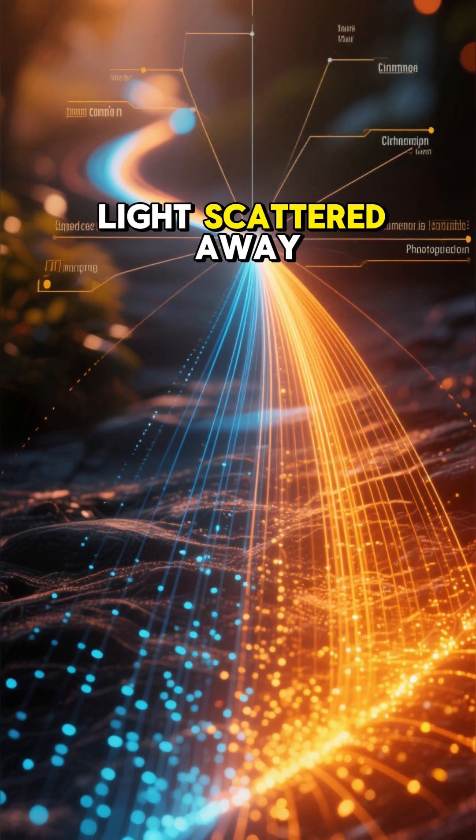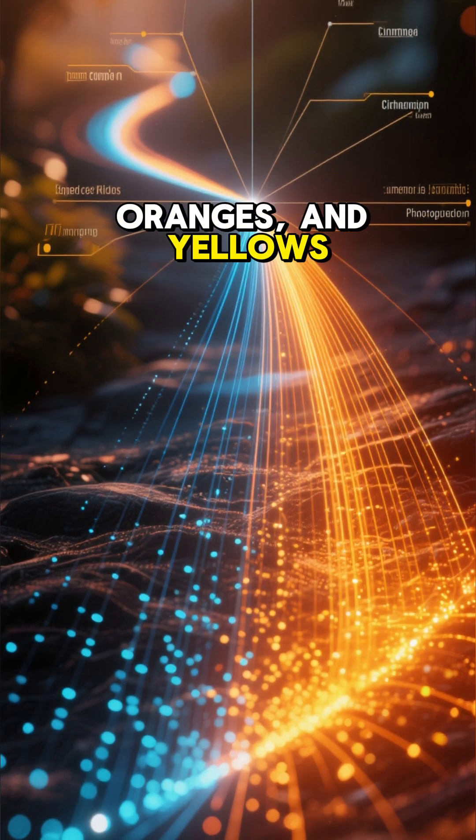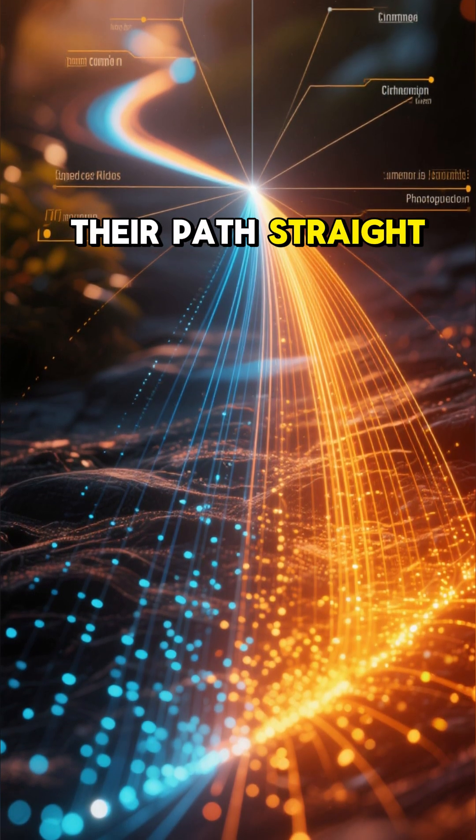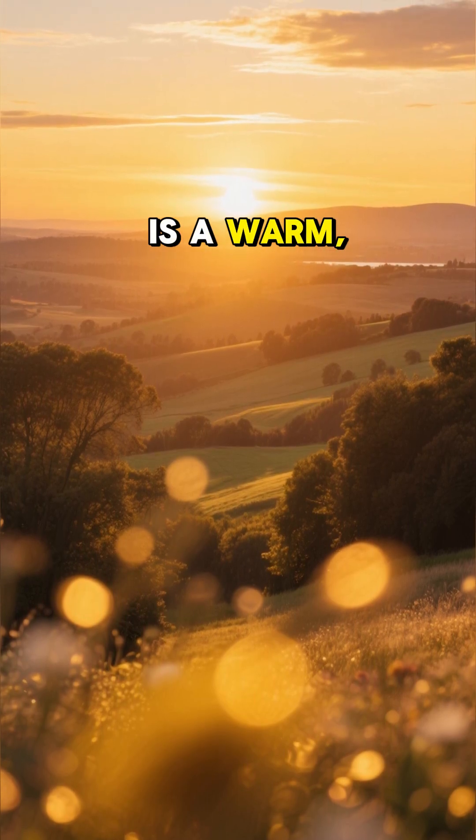With the blue light scattered away, the remaining colors — mostly reds, oranges, and yellows — continue their path straight to our eyes. When these colors combine, what we see is a warm yellowish hue.